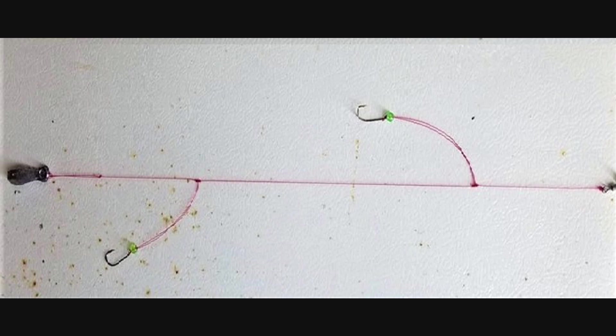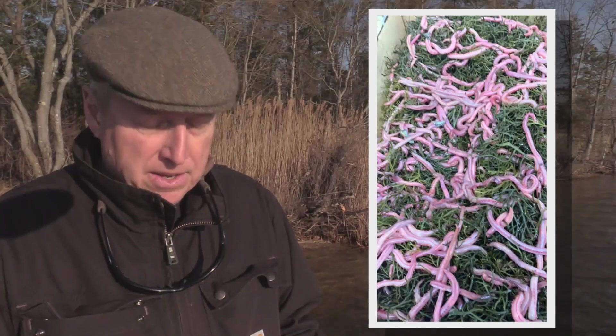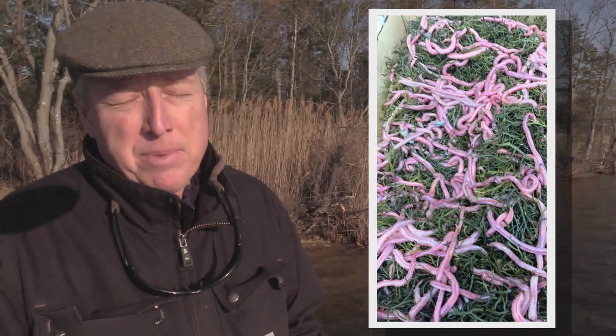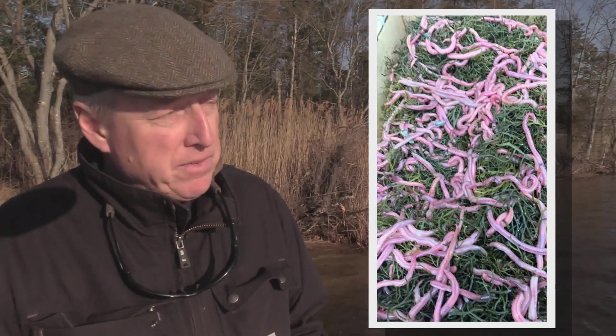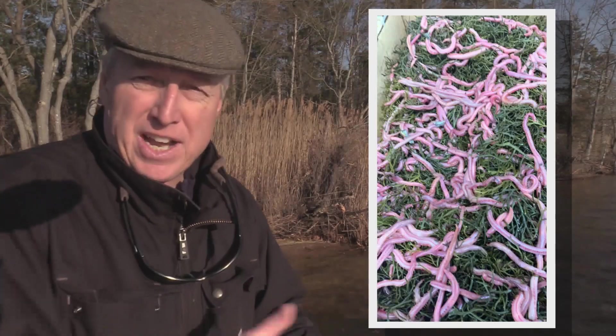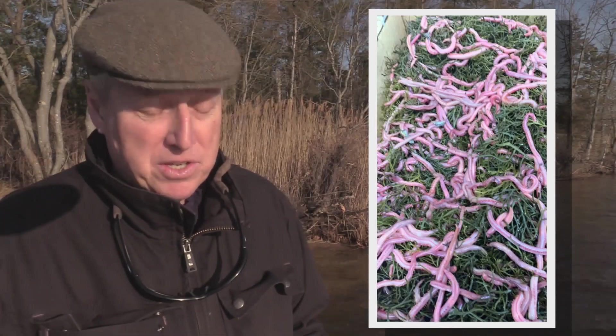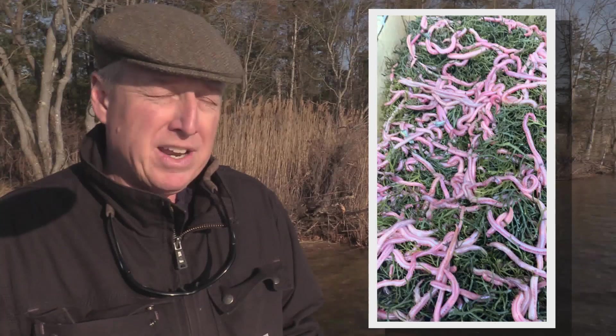I spoke with Dennis at Hook House Bait and Tackle this week. He had a flat of bloodworms coming in Tuesday or Wednesday — some of them were already reserved. He did say there are perch to be had, some jumbos on the Toms River. He even recommended a half dozen of them: great for you and the wife, six nice fish makes one terrific meal.